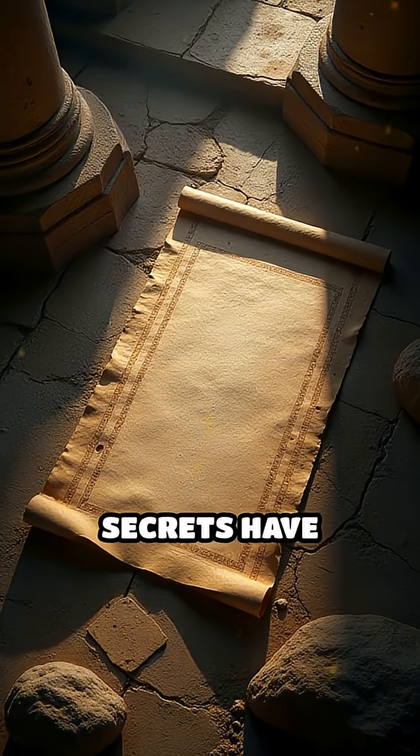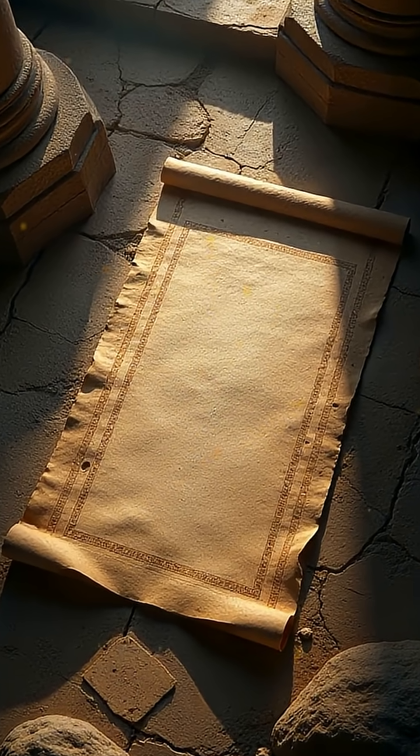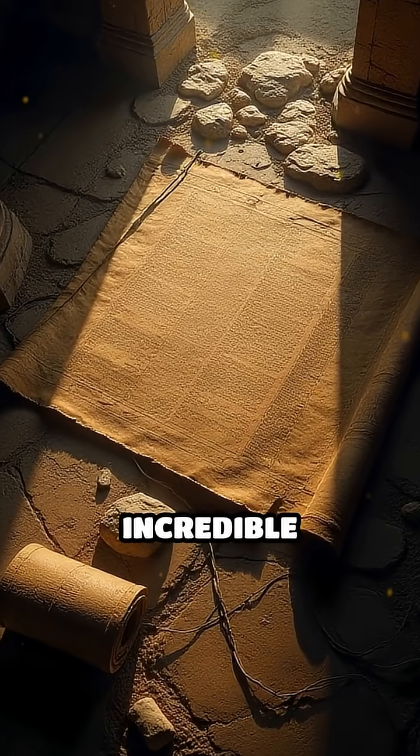What other secrets have slipped through the cracks of time, waiting to be rediscovered? Like this video and follow Shadows of the Ages for more incredible stories.